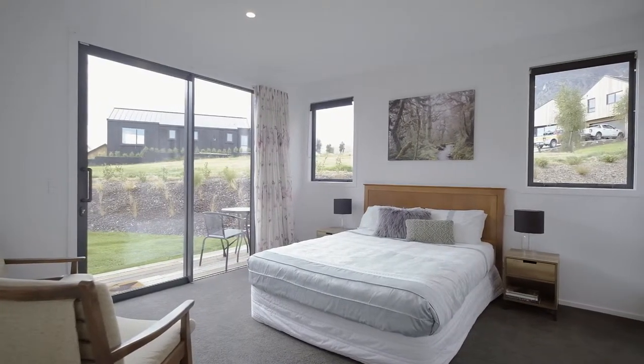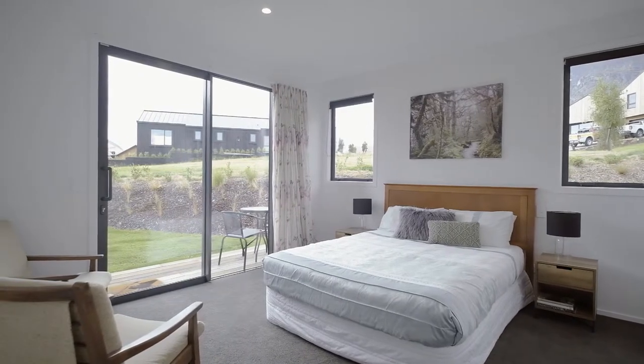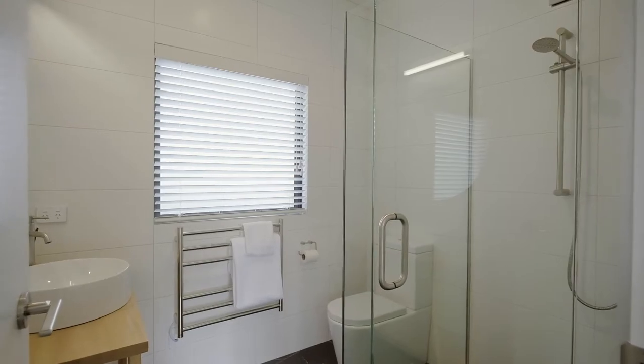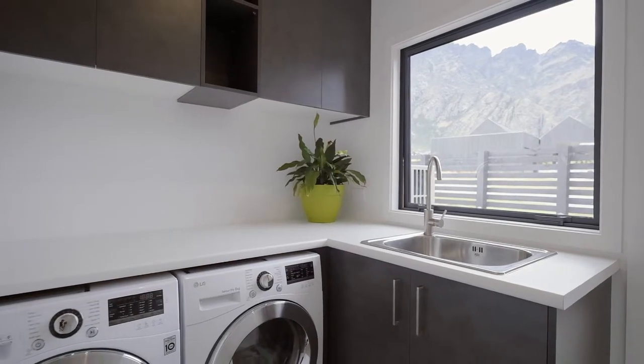Four bedrooms and three bathrooms mean there's plenty of space for all the family to spread out, and there's a double garage to keep all the Queenstown toys in.